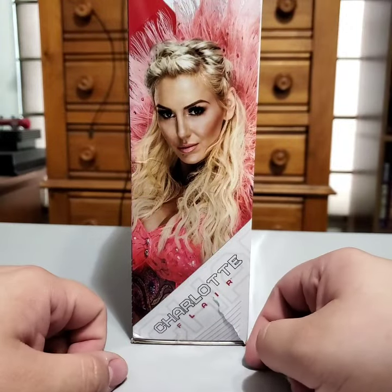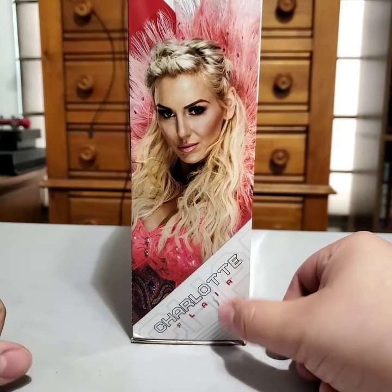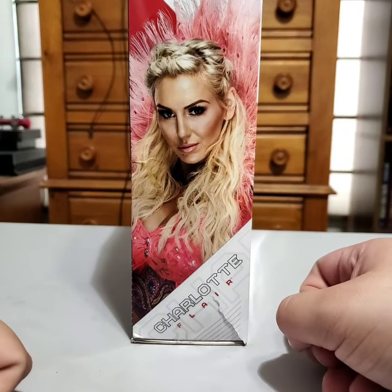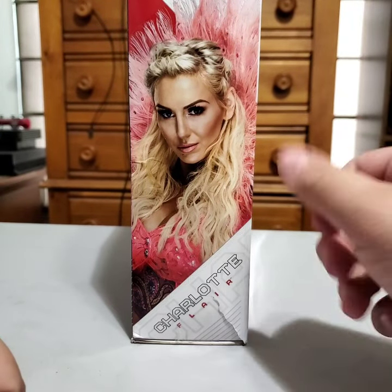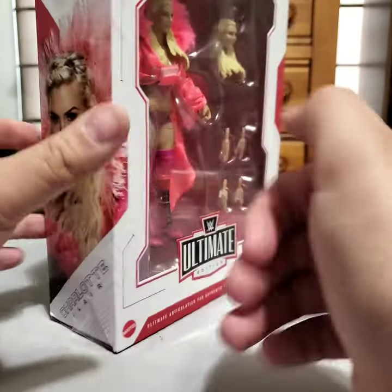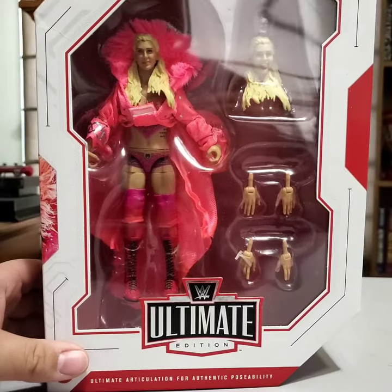I eventually just ordered this one off of Ringside, where you're kind of supposed to get it. The box is a little torn, but that's okay. I didn't have a Charlotte Flair before — I never really was a big fan of some of the ones we got. But now that we have this Ultimate, I'm super excited for it. There she is. It's a big box.